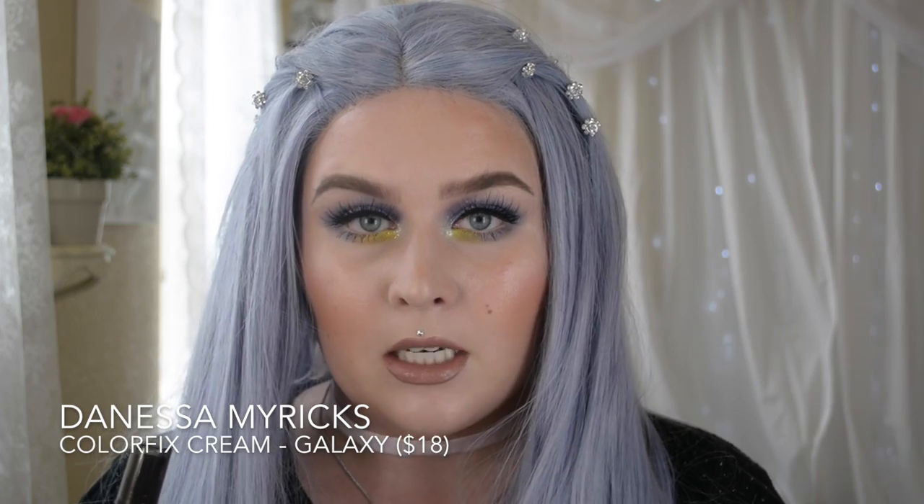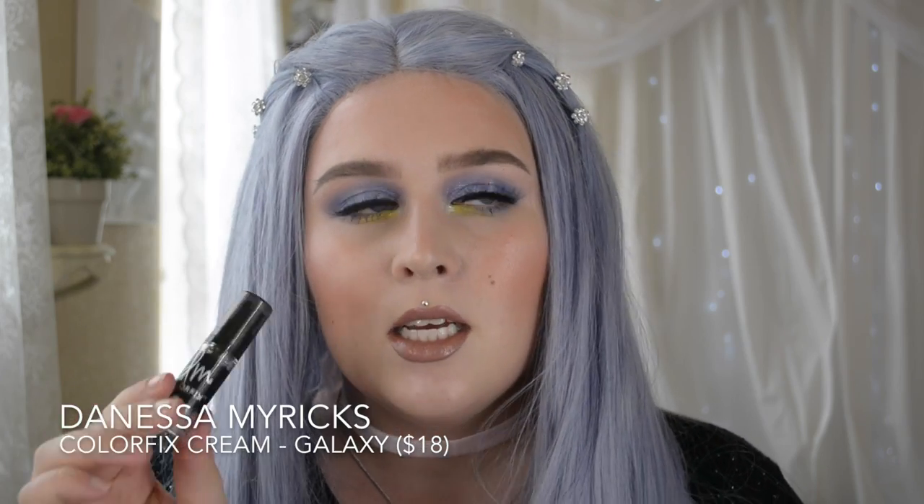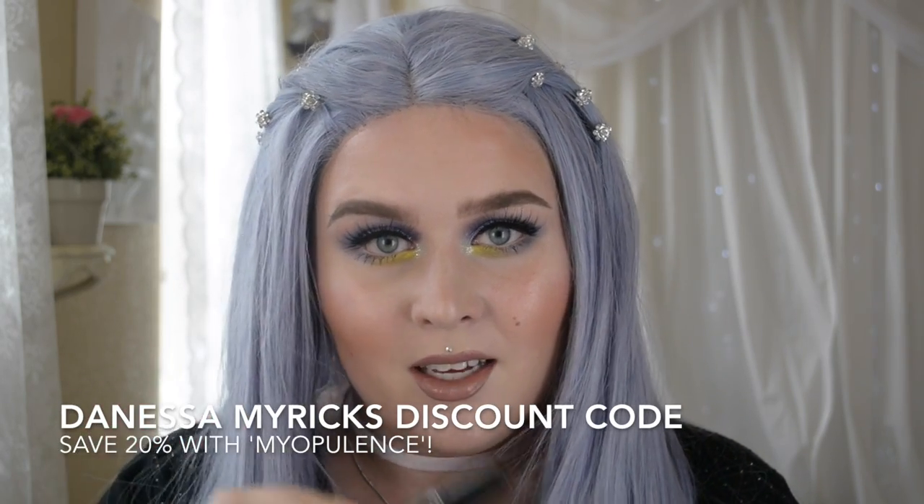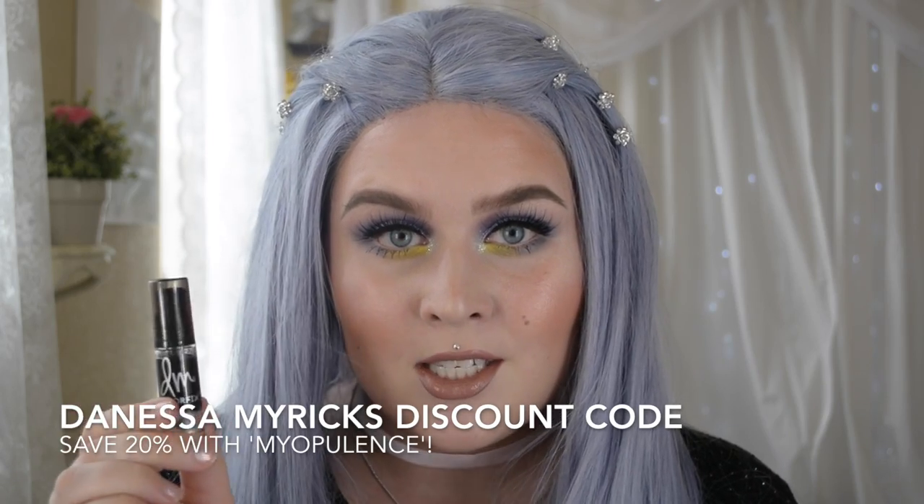The Danessa Myricks Color Fix Cream Color in Galaxy — it says cream but it dries down matte. I use it as an eyeliner for the most part. You have to be careful that it dries down completely with hooded eyes before you start blinking too much, otherwise it can transfer. But I have hooded eyes, so that's just life. The reason I love this one is because it has the most subtle gold reflect in it — I can barely swatch it because you only see it in person. It just adds an extra dimension to your liner, especially if you're doing a bold wing.